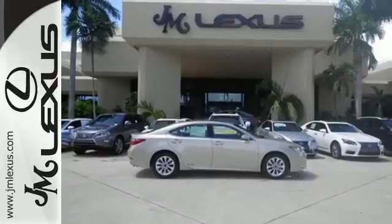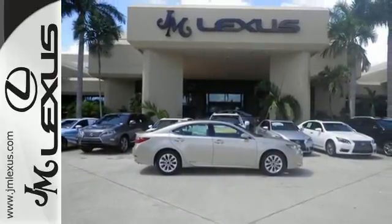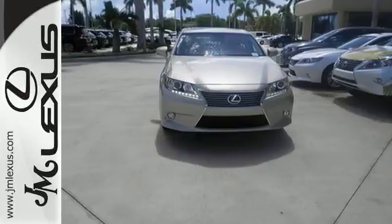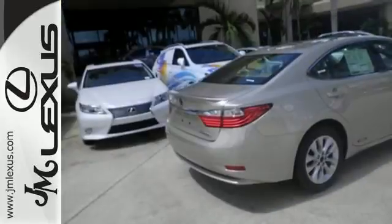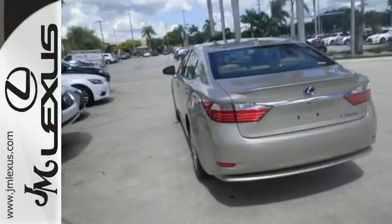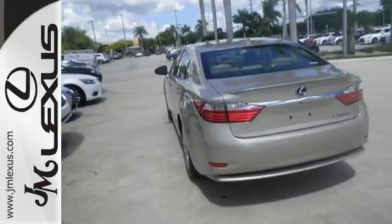On top of that, features like climate control, a garage door transmitter, power moonroof, and steering wheel audio controls lend an air of personalized comfort to driver and passengers. Discover the finest in luxury with this Lexus ES Hybrid.